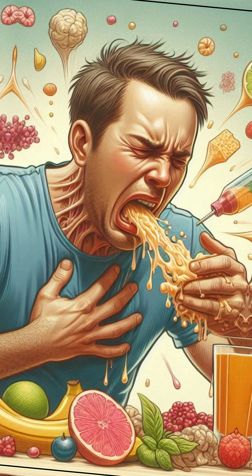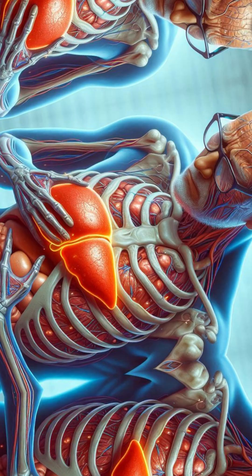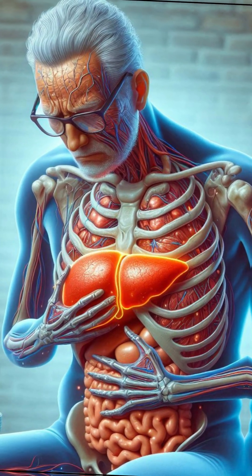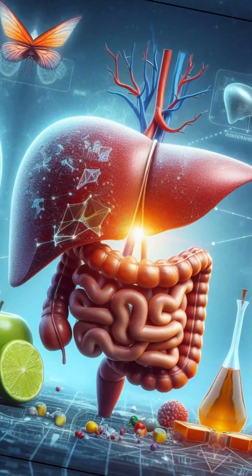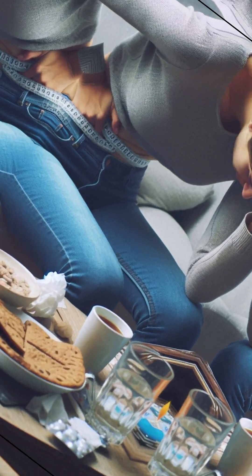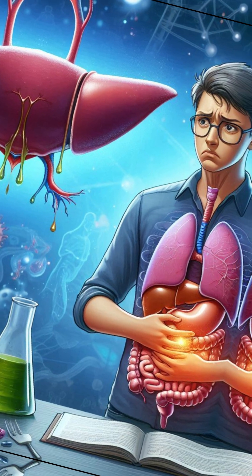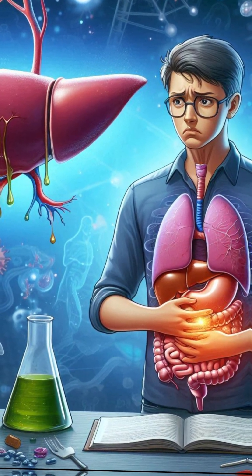Number 4: you experience nausea, vomiting, and loss of appetite. A failing liver can't produce or regulate bile properly, which impairs digestion. This often results in ongoing nausea, poor appetite, and unintended weight loss. It's more than just a stomach issue — it reflects a deeper liver problem.